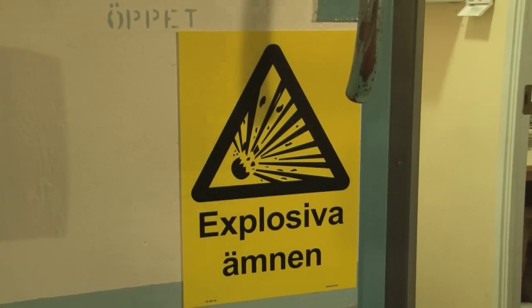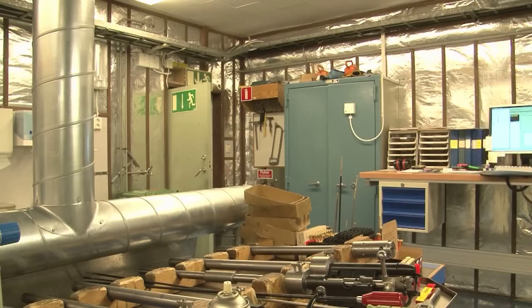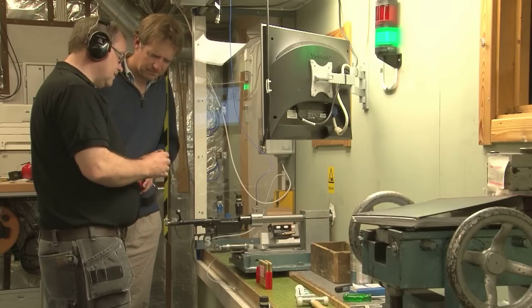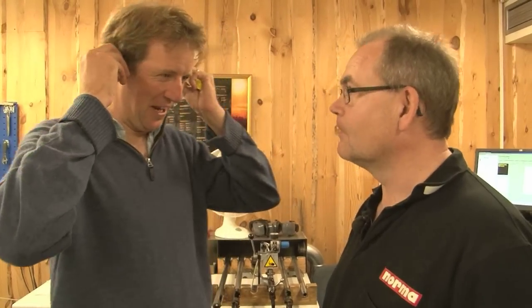Norma ammunition is the most carefully tested in the world. So what is this room? In this room we are testing the pressure and the velocity. For competition ammunition they test one in every 5,000 rounds and for hunting ammunition one in every 15,000. If there is any doubt about a batch, Norma staff go into much more rigorous testing. We are in the very noisy room — so you have given me ear protection. Here we are testing the position of the bullets.